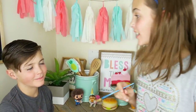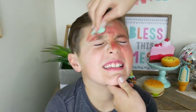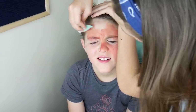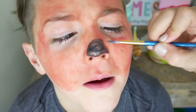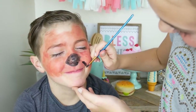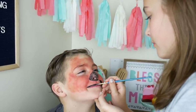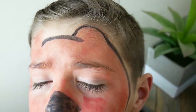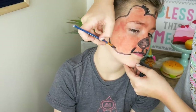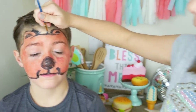Round 1! Ding ding ding! I will be painting Axel's face first. You ready? Go. It's so good! Stop laughing, Axel! Don't do it! And I'm done!